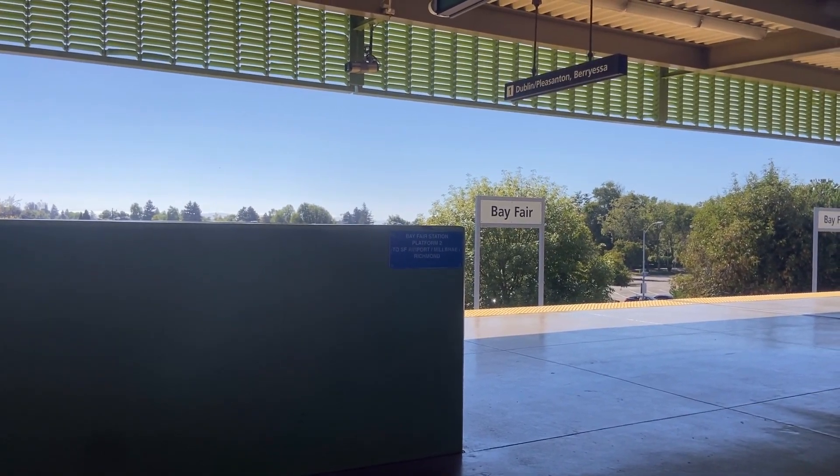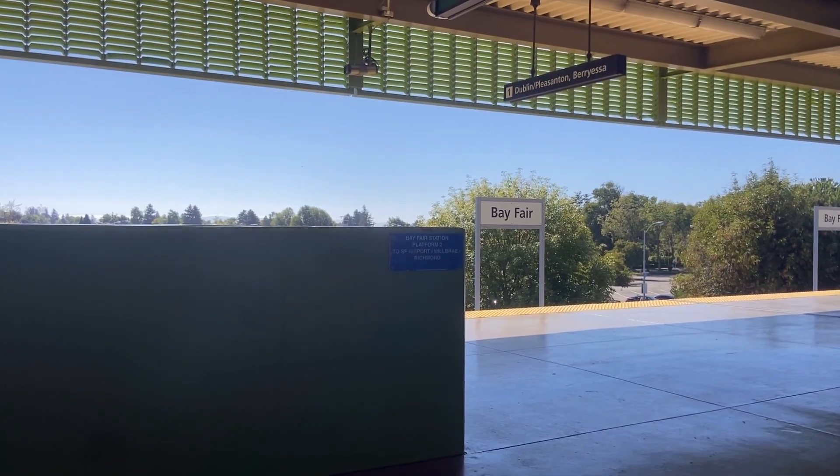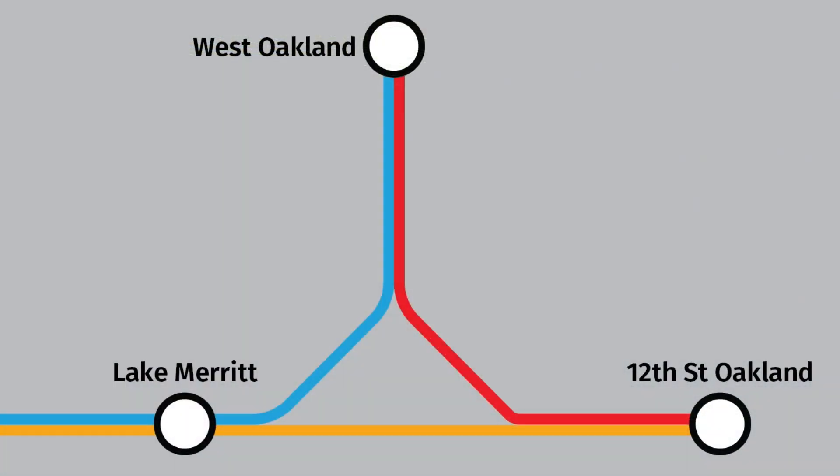The Richmond train is scheduled to arrive at Bayfair in 17 minutes, but we're going to skip it and try for the West Oakland option instead. We didn't get off at Bayfair — instead we're continuing all the way to West Oakland where we'll switch platforms and catch the red line train coming in from the other platform. That train will overtake the orange line train we would have gotten had we waited at Bayfair, and save us about 10 minutes.